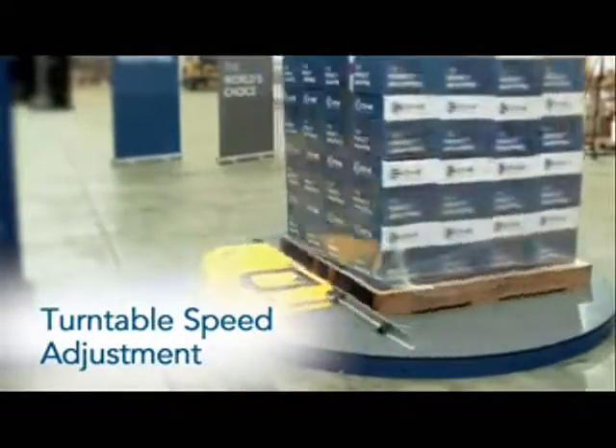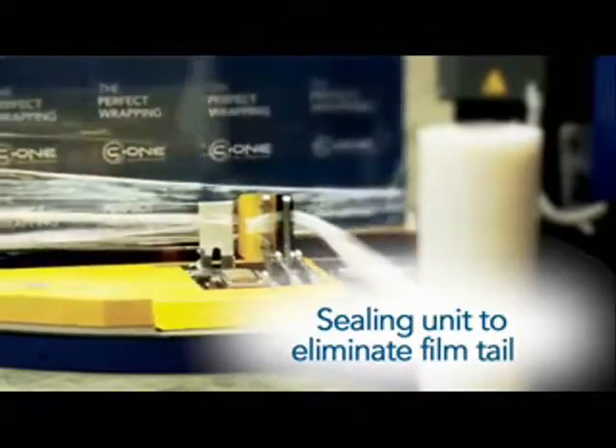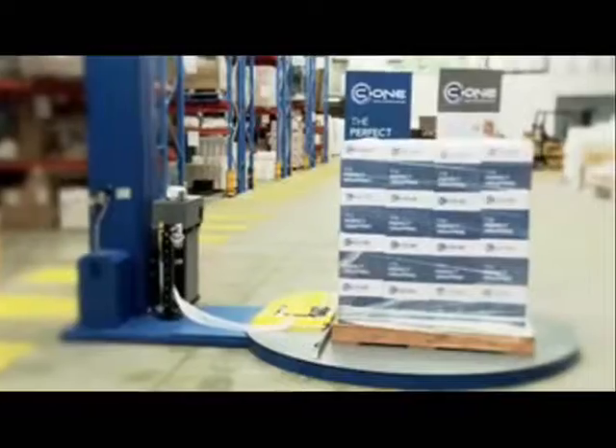A chain-driven turntable reduces breakdowns and makes certain that the machine is virtually maintenance-free. Being chain-driven also ensures that the turntable always returns to the start position after finishing the wrapping cycle.